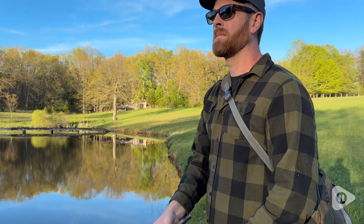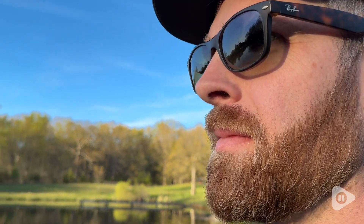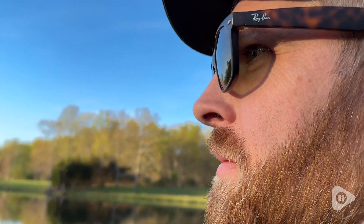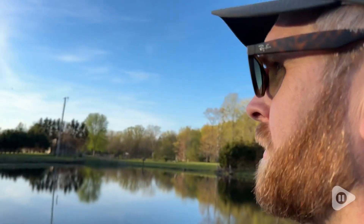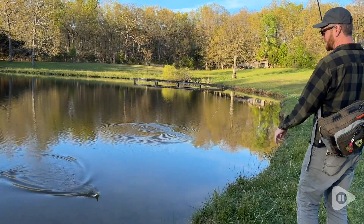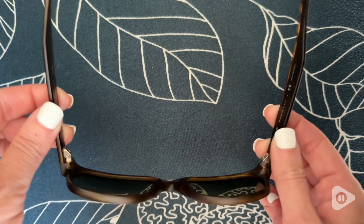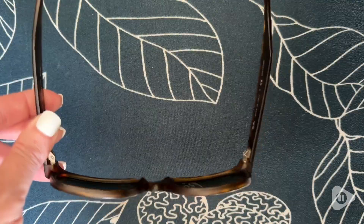I really appreciate how well these glasses have held up over the years. They don't have any scratches on the lenses, thanks to the scratch-resistant glass. The fit and finish on them is really high quality, and after years of wear, the hinges have had no issues. They still feel brand new, and I love the matte finish and how lightweight they are.